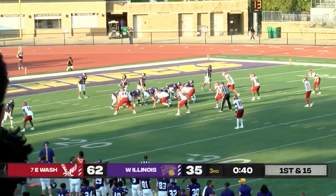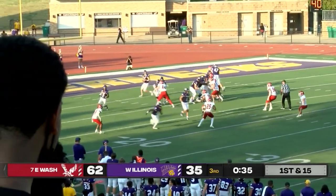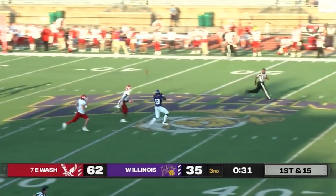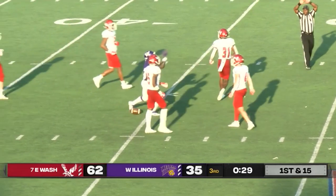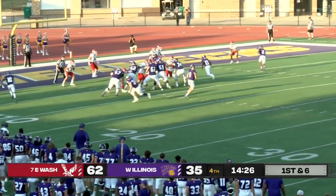I believe that is Will Waddle. Single back formation, multiple motions, and now none of that meaning anything as the play-action pass — Connor Sampson throwing a bomb — and he's going to find number 13, Danny Boy, the pipes. Again, for Connor Sampson.